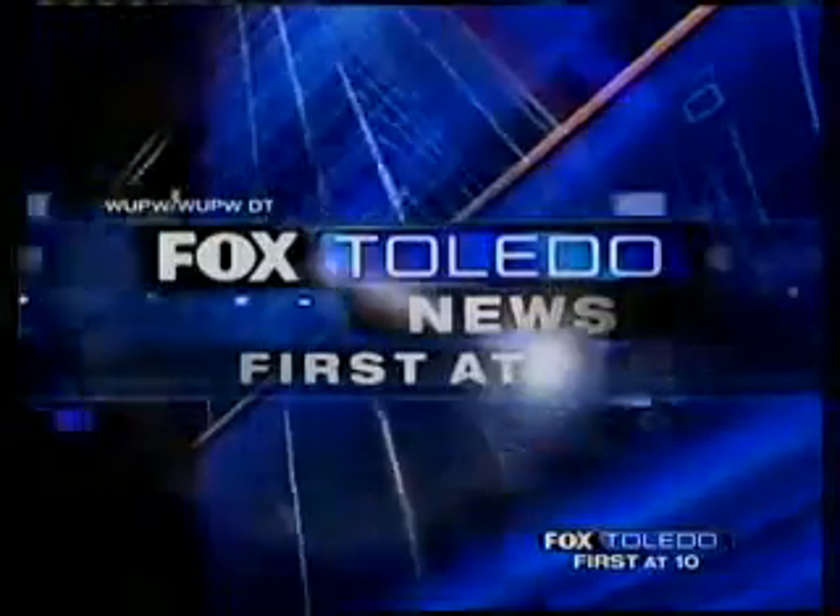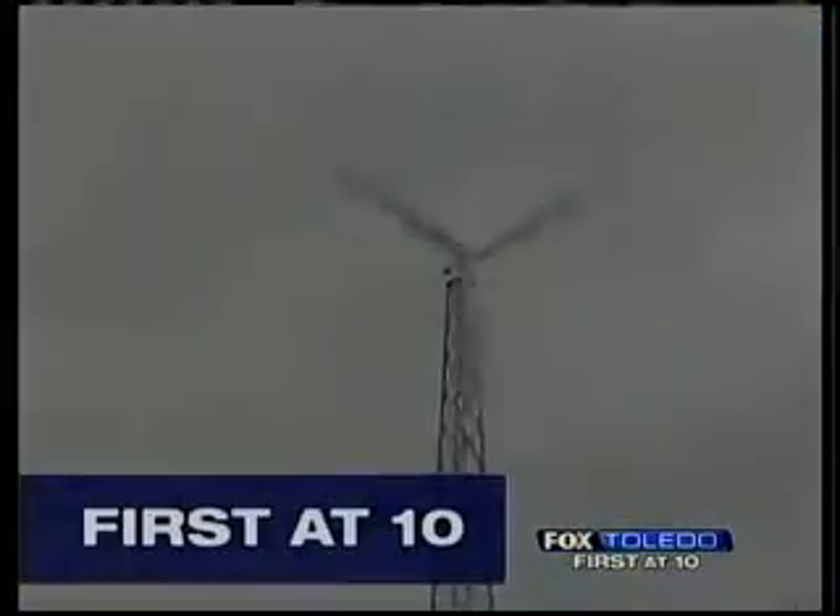First. Fast. Fair. Fox Toledo News. First at 10 starts right now.